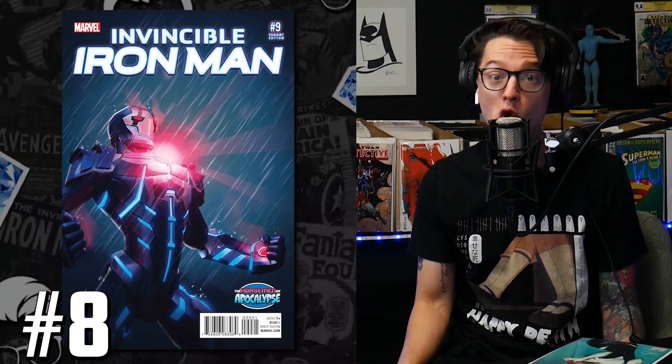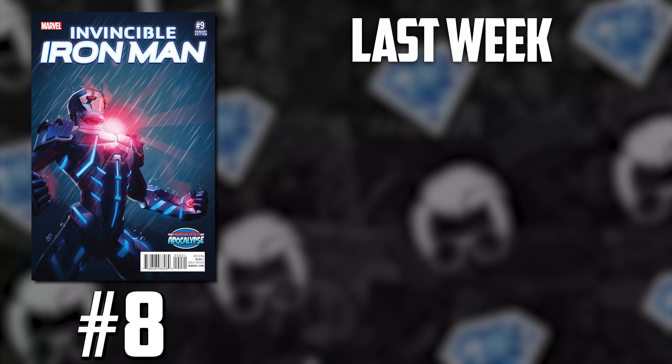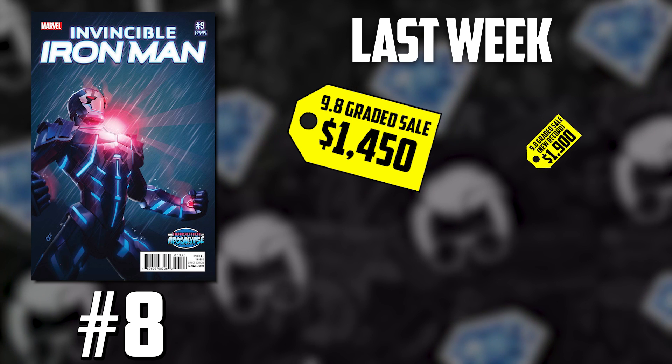Number eight on the list: we have Invincible Iron Man number nine — the Tercotte variant. This book has dropped significantly on this list; it was at number two last week, and it's at number eight now. But this isn't your traditional trending list of books moving up and down. Other comic books are rising up, and this book is so scarce. We were reporting on two copies that hit the market last week, both 9.8s — one of them a signature series — the first going for $1,450 and the second setting that record at $1,900.